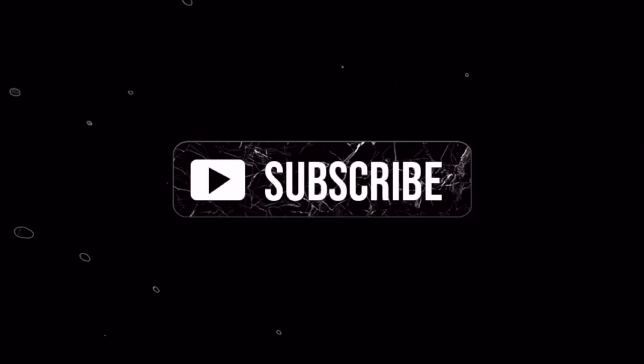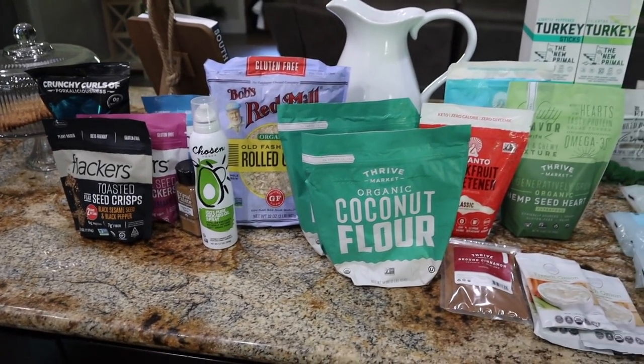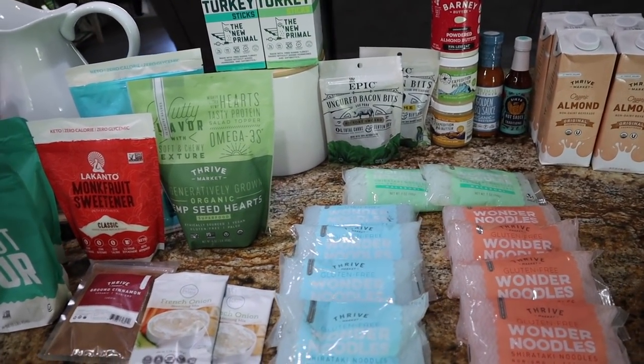A $20 promotion sucked me in for another Thrive Market haul box. Hey y'all, welcome back to my channel. My name is Nicole if you're new. I have a Thrive Market haul for y'all today and it is a good one — a really good keto one, some new finds, some oldies but trues. Let me take you down to the counter and show you what we got. Super excited about this haul — things we use on a regular and some new items we needed to stock up on.